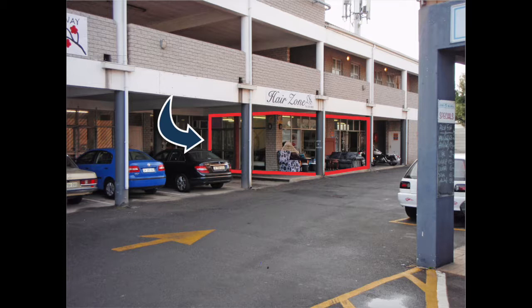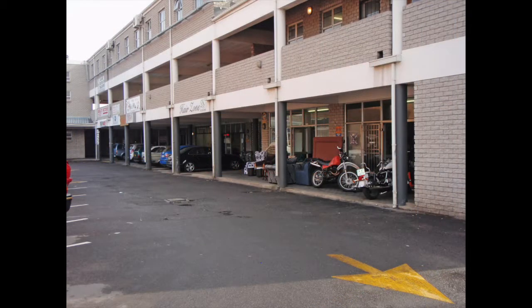The centre is designed in an L shape, with several tenants typically found in a community shopping centre. The centre is adjoined by another property with a shared parking area. The convenience store Quicks Bar is the adjoining centre's anchor, together with a restaurant, bar and takeaway.